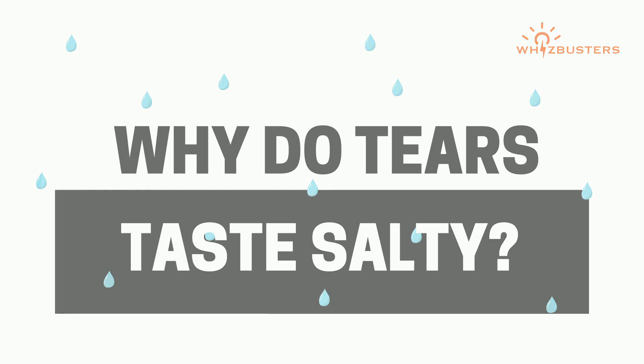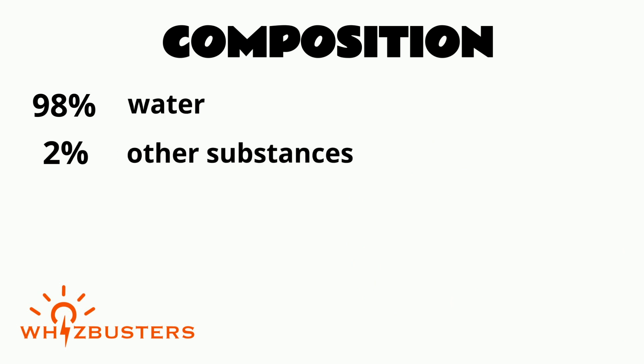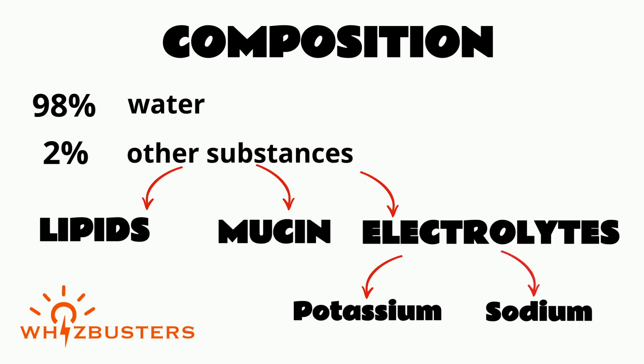The answer lies in its composition. About 98% of tears are water and 2% are other substances such as lipids, mucin, and electrolytes like potassium and sodium.